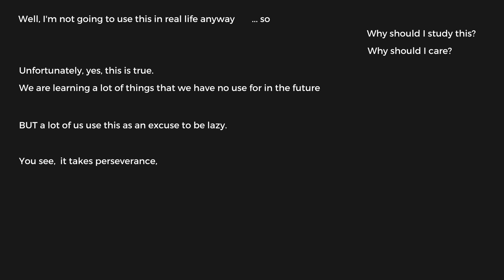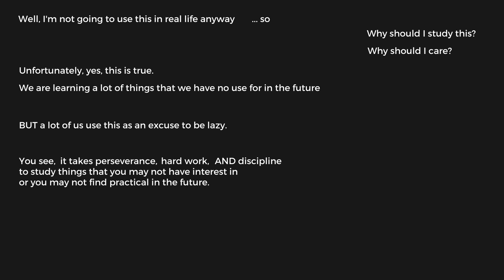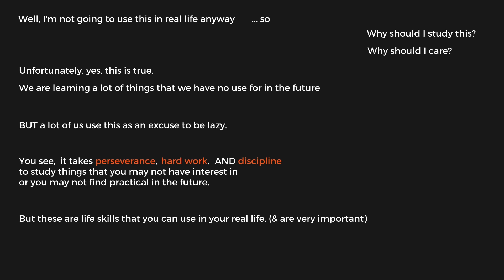I really don't like the mindset of 'I'm not going to use this in real life anyway, so why should I study this?' Unfortunately, yes, this is true — we're learning a lot of things that we have no use for in the future. But a lot of us use this as an excuse to be lazy. It takes perseverance, hard work, and discipline to be able to study things that you may not have interest in or may not find practical in the future. But these are life skills that you can use in your real life. So focus on the fact that you're building your character. You're doing nothing good for yourself by having that kind of negative mindset.